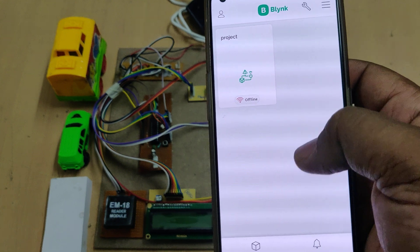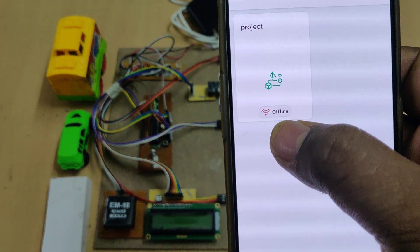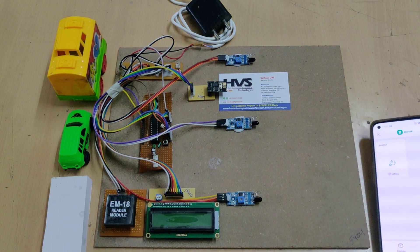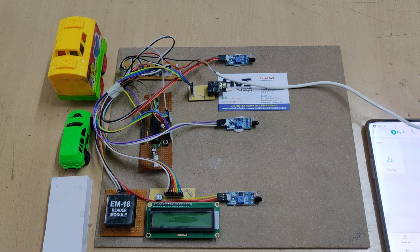After enabling the hotspot and data, open the Blynk application. Initially when you log in, it will show this page, and you can see it shows 'offline' — meaning the device is currently offline. Now switch on the power supply after completing these settings.